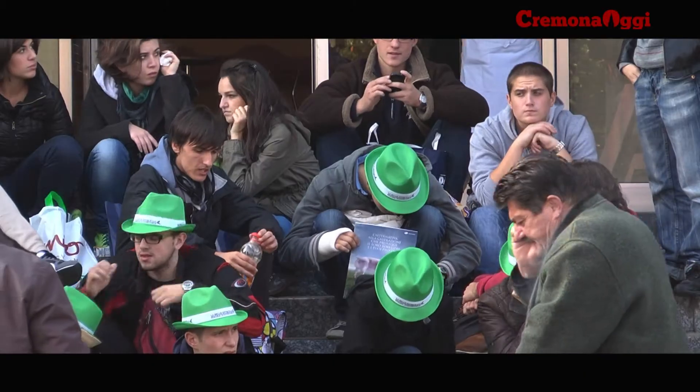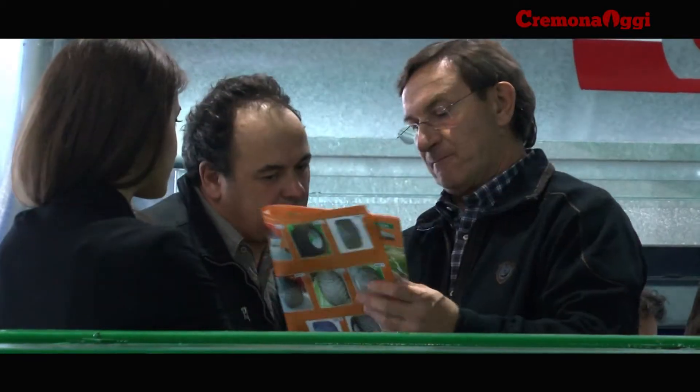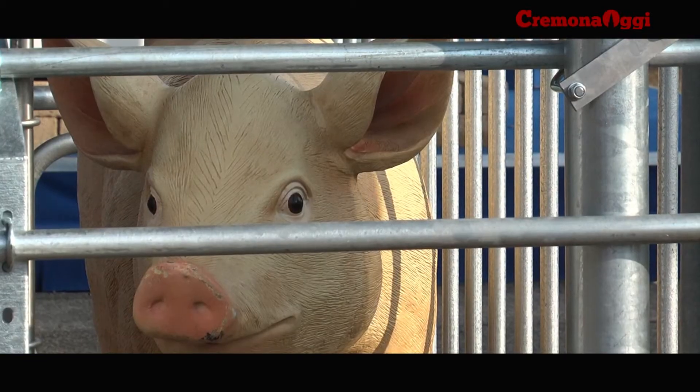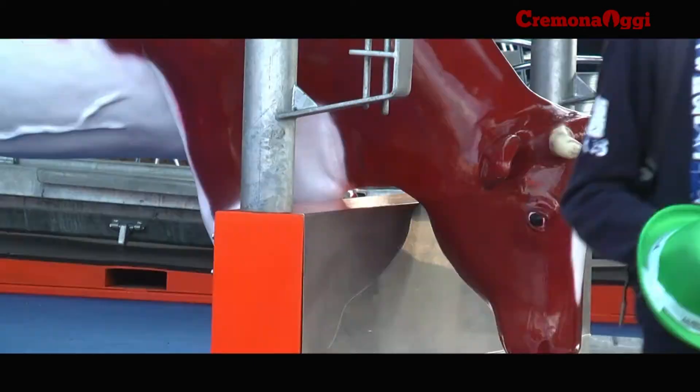Accanto alla fiera del bovino, Italpig, un'area interamente dedicata alla filiera suinicola, che secondo i dati presentati in fiera, nonostante la crisi, nel 2010 aumenta import ed export di carni.